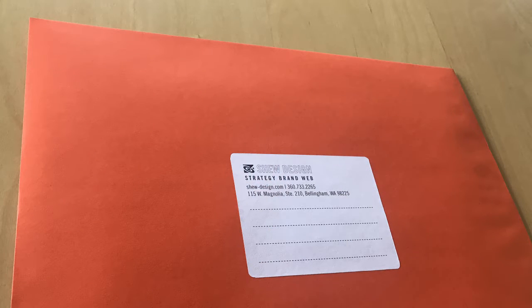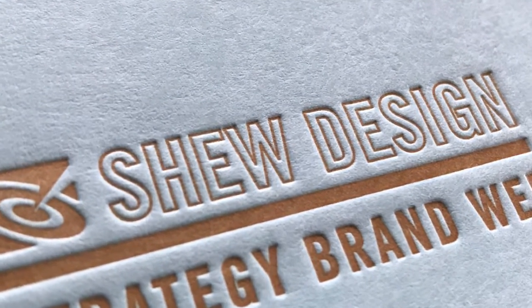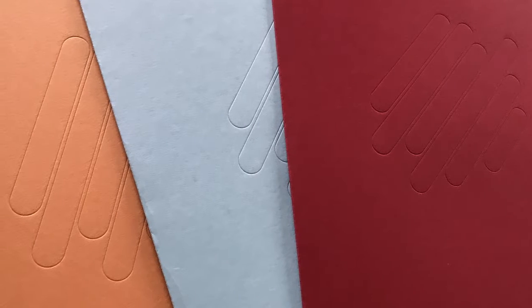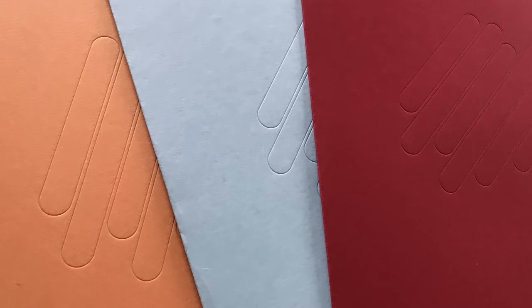Thinking backwards, we selected envelopes that had a nice solid tangible feel that would stand out in the mail. Once it was opened they would get another surprise — hand printed letterpress proposal covers. We printed these on three different colored papers: one more vibrant and modern, one more staid, and one in between. We would pick the right color for each project.